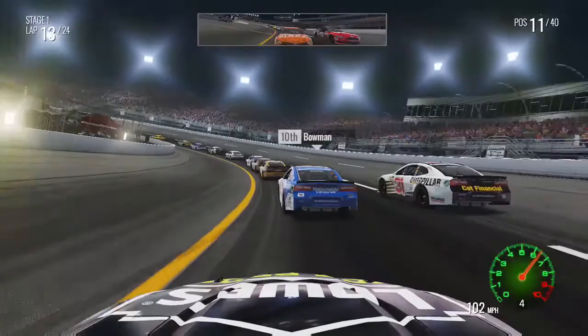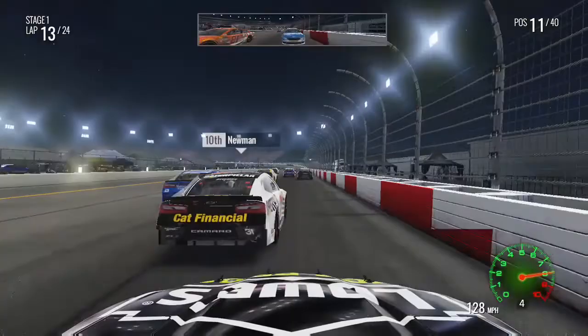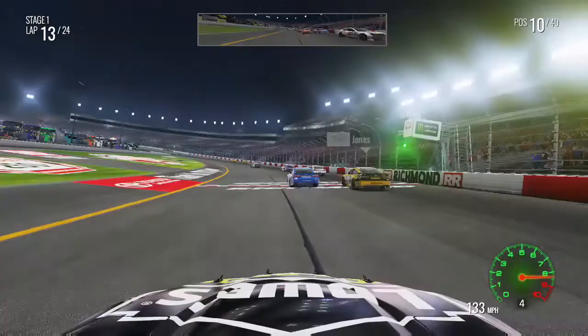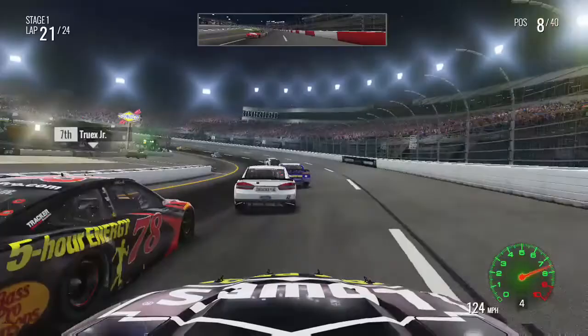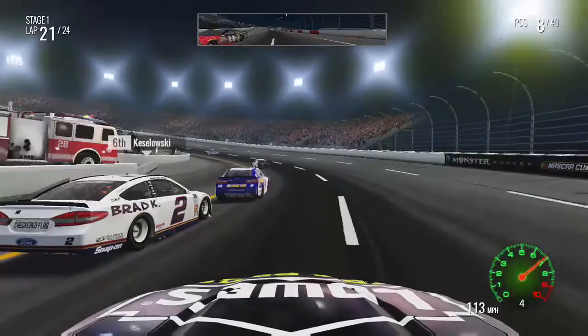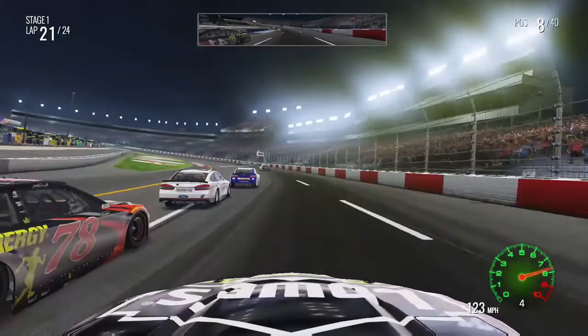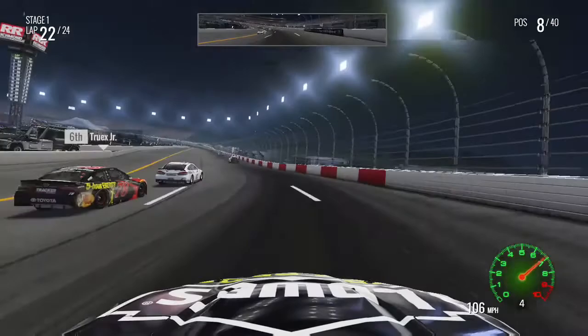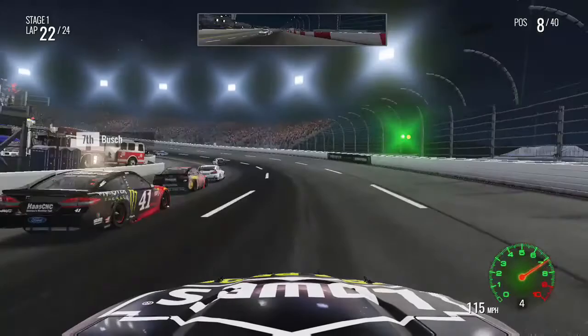We've worked our way up to P11, trying to get under Ryan Newman for P10 to get at least one stage point. Truex goes wide and is quite slow off turn four, giving us a free spot. But with four to go in the stage he gets back past me — he has a pretty solid car. We're trying to make the second groove work to get around him, and maybe even chase down Chase Elliott. Kurt Busch is now on our inside coming to three to go. Then into turn one, Chase Elliott is around and into the wall big time — a potential caution.